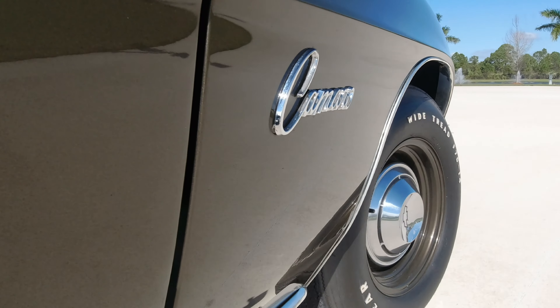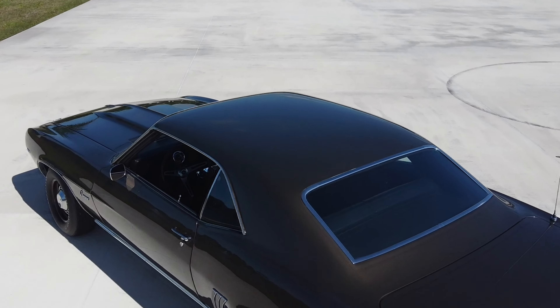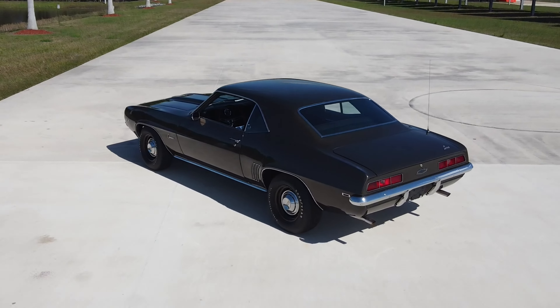There's not much flare on the side. You have your normal chrome on the wheel wells and the rocker moldings, but other than that, you have the dog dish hubcaps with the steel 15x7 wheels.